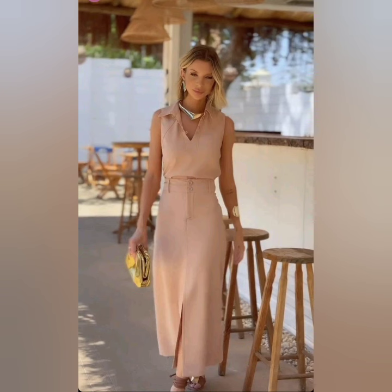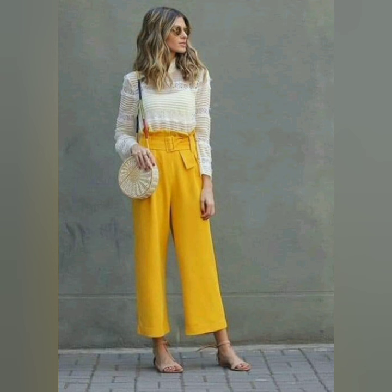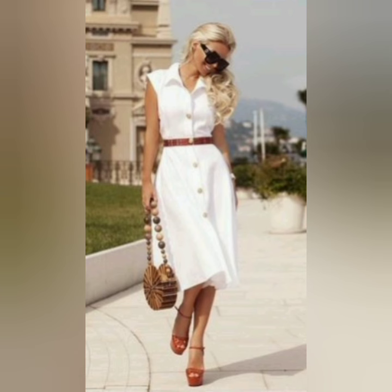Beautiful top with palazzo pants. You will get a trendy color. Halloween dresser designs and other dresser designs are also featured.